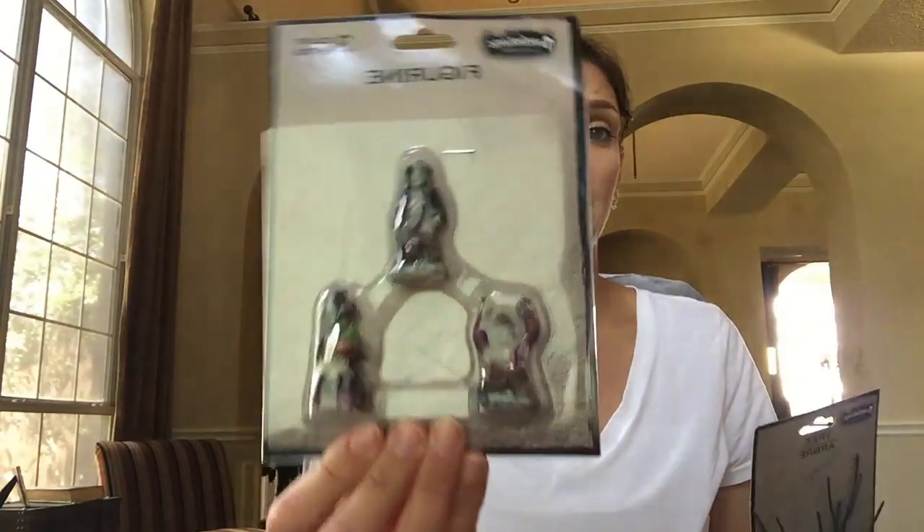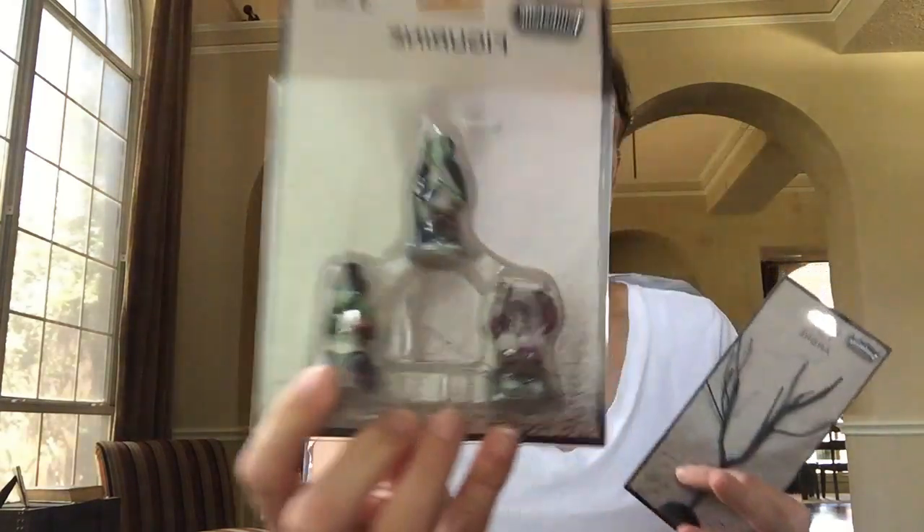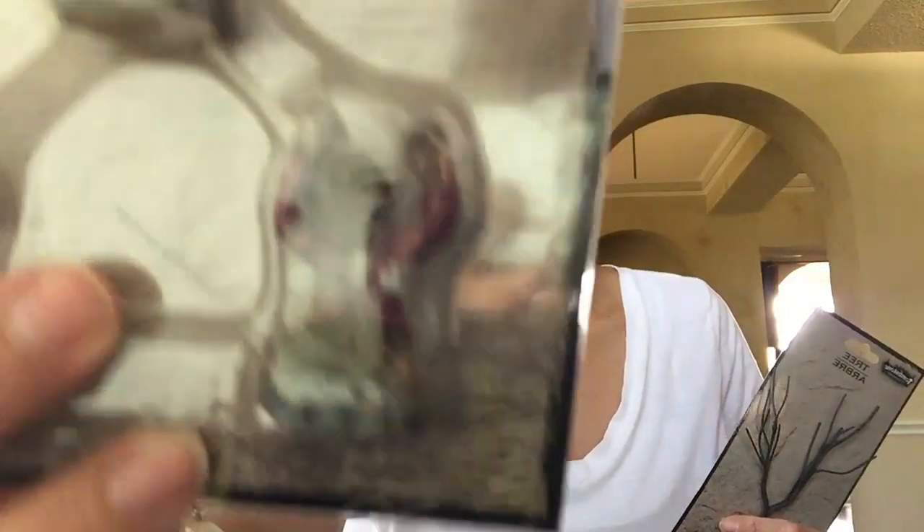A really long time ago the Dollar Tree used to always have like the little houses for Christmas - like village houses - and they had them for Halloween too. And it's like making a comeback because now they have even little figurines. They had a ton of different ones and this one has a werewolf, a witch, and some kind of a mummy. There's a glare, I'm sorry.